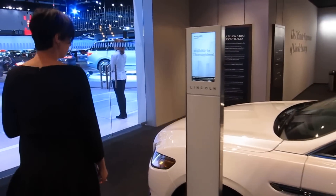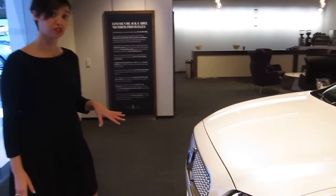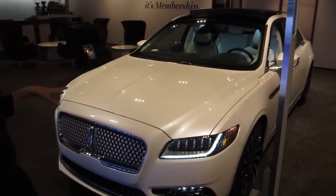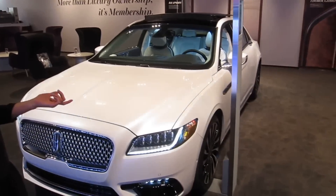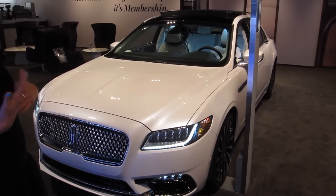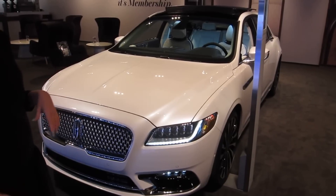For Black Label, this vehicle comes in three different themes. Right now, as I stated earlier, you have the chalet theme, but there are two other themes available on Continental: Thoroughbred, which is inspired by horse racing, and then Rhapsody, which is inspired by music — a sense of that very urban, metropolitan, cosmopolitan lifestyle.